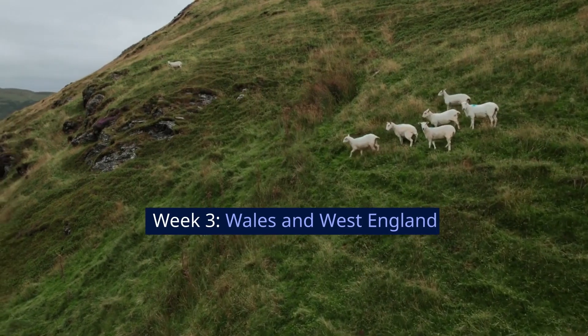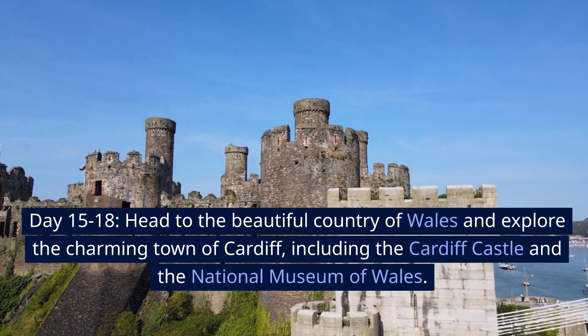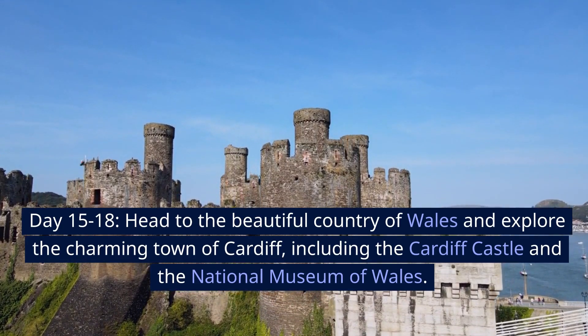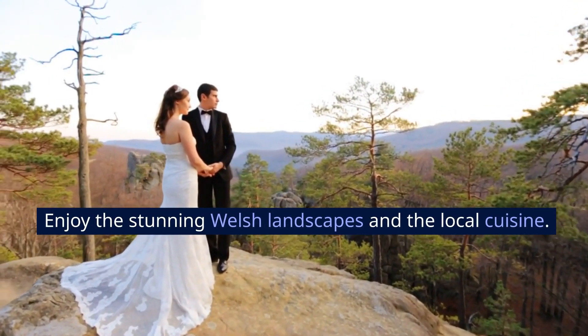Week 3: Wales and West England. Days 15 to 18, head to the beautiful country of Wales and explore the charming town of Cardiff, including Cardiff Castle and the National Museum of Wales. Enjoy the stunning Welsh landscapes and the local cuisine.